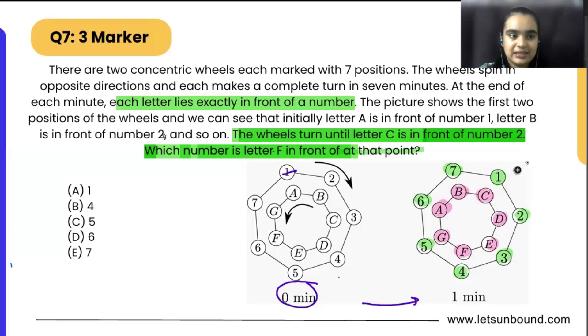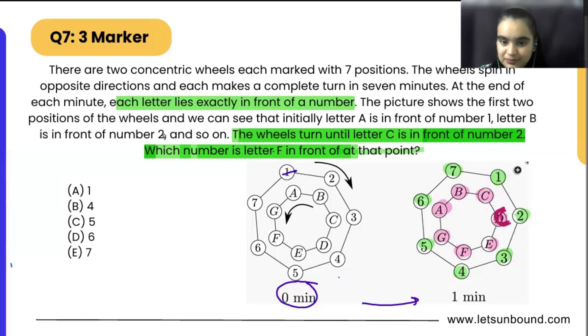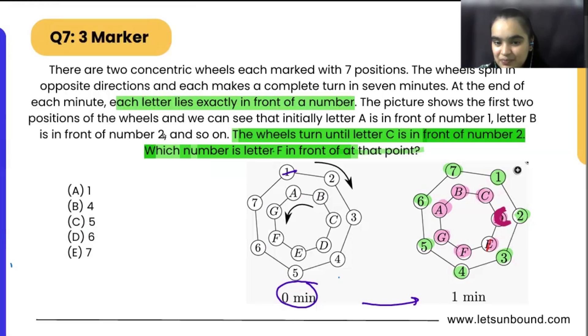Very easily, what we will do is fix C in front of 2. We know the alphabets, so we just arrange them: C is here, D comes next, then E, then F, then G on one side; and going the other way, B comes here and A comes here. That's it.